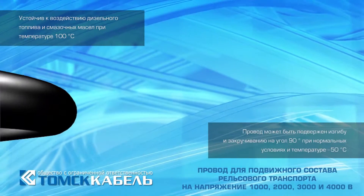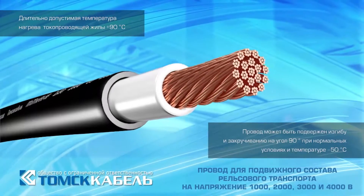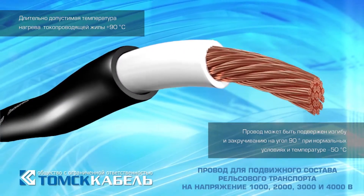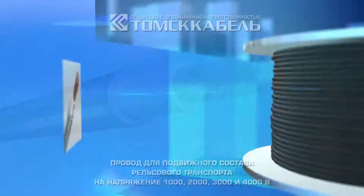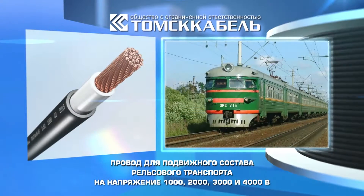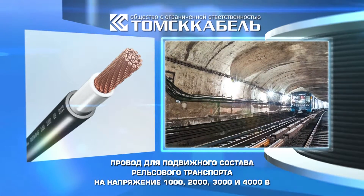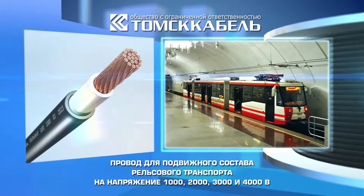Cable lifetime intended for fixed installation and assembling at a movable limit is not less than 30 years; for connection to a rolling collector, it is not less than 16 years. Cables are designed for fixed installation, assembling at a movable limit, and connection to rolling collectors at internal and external electrical connection of rolling stock railway transport.